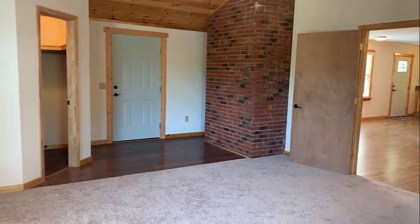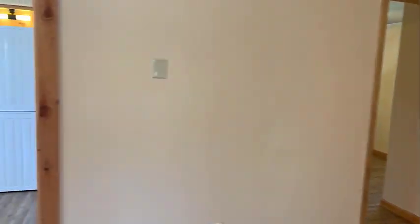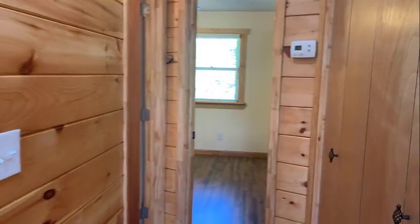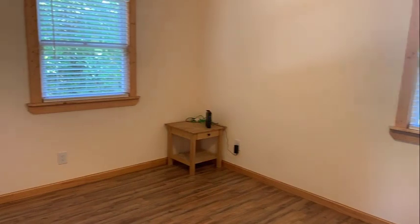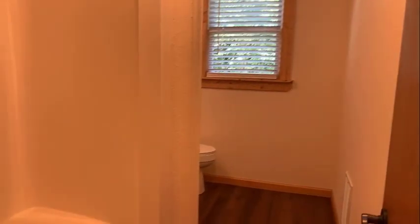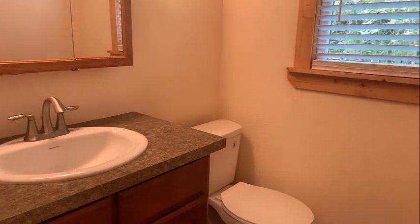Now let's go take a look at the second bedroom and bath. You can access the bedroom from the living area or you can go here through the hallway, which is convenient for access to the bathroom. Again, you have that utility pantry closet on the left. Straight in, we have the second bedroom with two windows, a closet, and this is the guest bathroom. It has really nice laminate flooring, a step-in shower for easy access, and a nice counter height vanity.